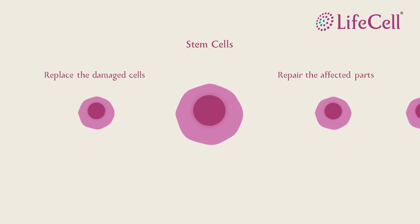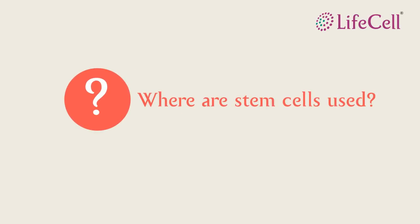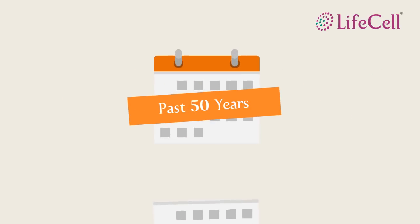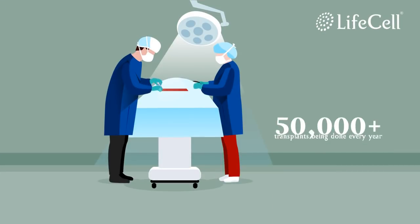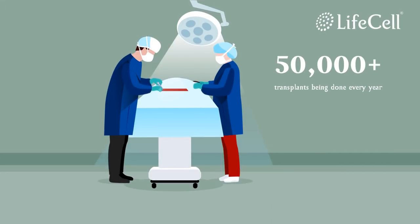They help restore active functions to the body. If you are wondering where stem cells are used today, you must know that in the past 50 years, more than 1.3 million stem cell transplants have been done. More than 50,000 transplants are done every year.